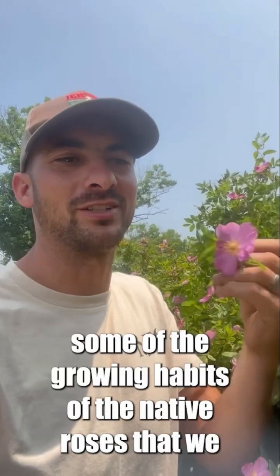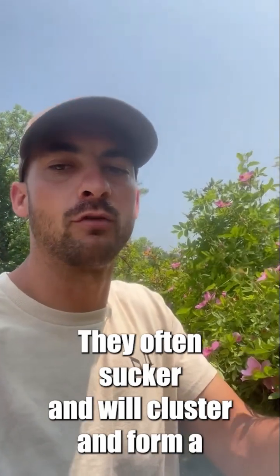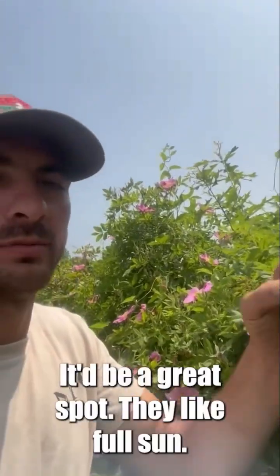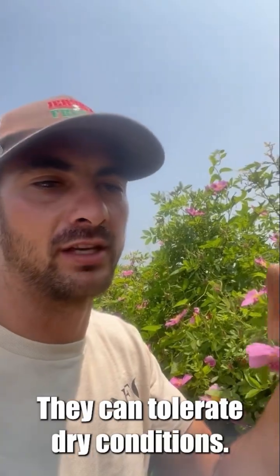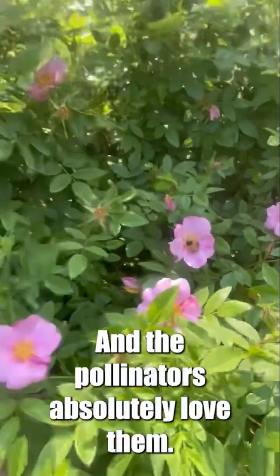While I'm here I should mention some of the growing habits of the native roses that we have. They often sucker and will cluster in and form a thicket. So if you have an area that you're trying to cover up and form a dense thicket of these nice roses, it'd be a great spot. They like full sun. They can tolerate wet feet. They can tolerate dry conditions. They're just a great species and the pollinators absolutely love them.